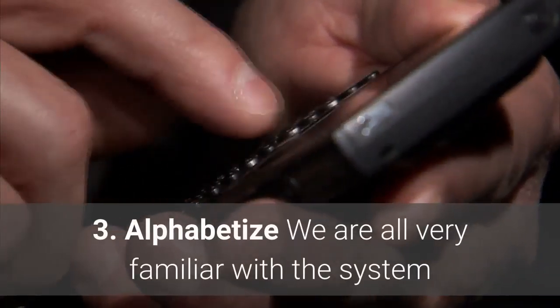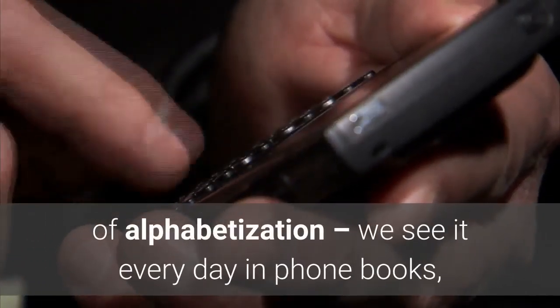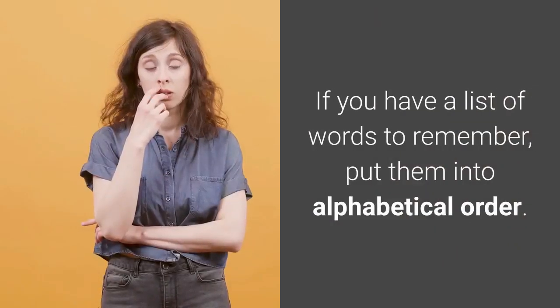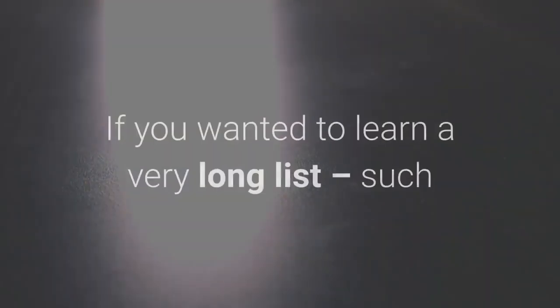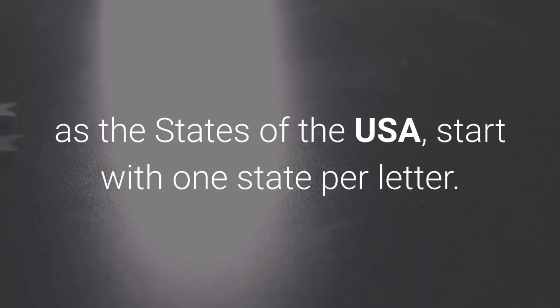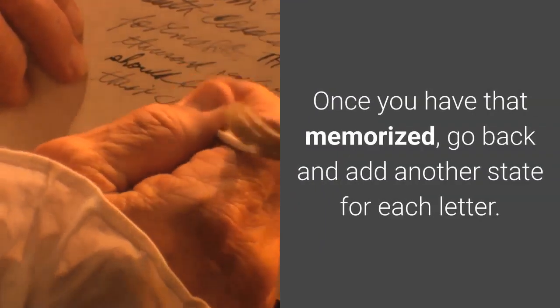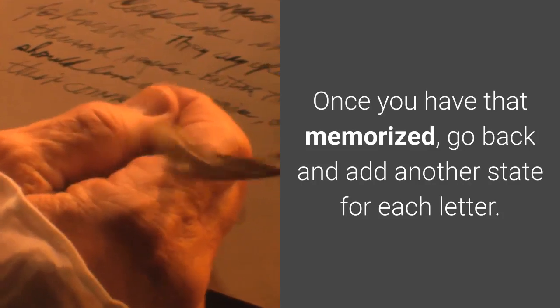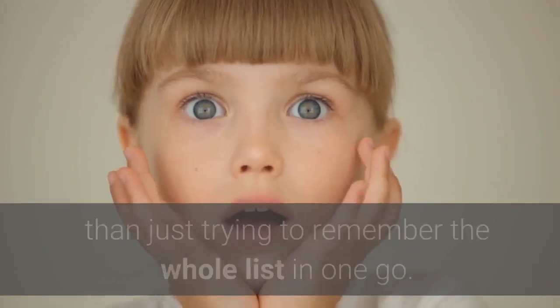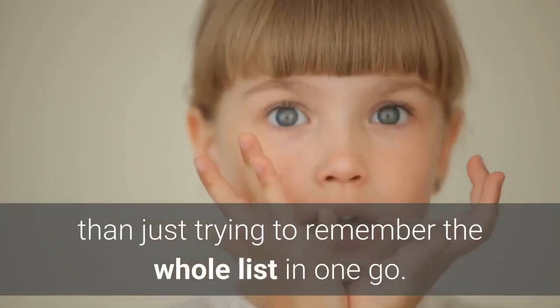3. Alphabetize. We are all very familiar with the system of alphabetization — we see it every day in phone books, online directories, and a variety of other places. If you have a list of words to remember, put them into alphabetical order. If you wanted to learn a very long list, such as the states of the USA, start with one state per letter. Once you have that memorized, go back and add another state for each letter. Repeat until the whole list is stored in your mind. You would be surprised how much more effective this is than just trying to remember the whole list in one go.